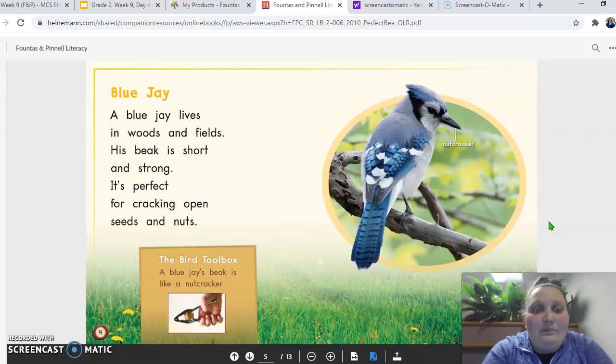The blue jay. A blue jay lives in woods and fields. His beak is short and strong. It's perfect for cracking open seeds and nuts. The bird toolbox again: a blue jay's beak is like a nutcracker. See how its beak is short but it's strong.